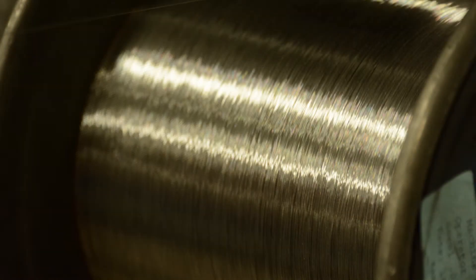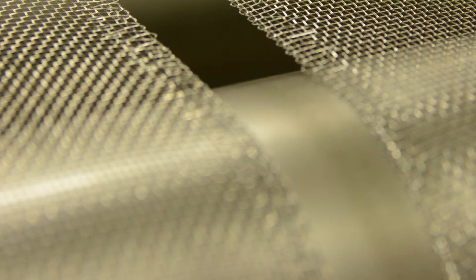Pfeiffer steel mesh is made in the USA in our state-of-the-art Tuscaloosa, Alabama facility. We draw, weave, coat, and finish the steel where we've been making wire for over 60 years.